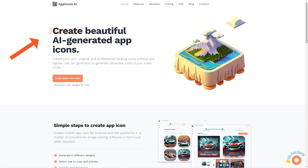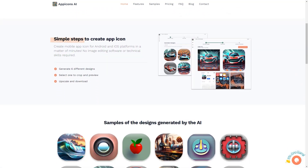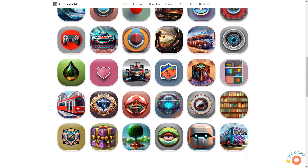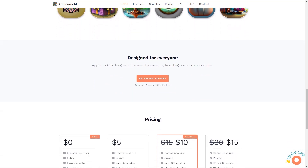All icons generated by App Icons AI are available in SVG format, making them suitable for iOS and Android apps, so you can have peace of mind knowing that your icons will look great on all platforms. App Icons AI saves you time and effort and eliminates the need for technical skills or image editing software. With 6 different design options, you're sure to find the perfect look for your app, and with the ability to scale your icons up to 2048 by 2048, you can ensure they will look crisp and clear on all devices.